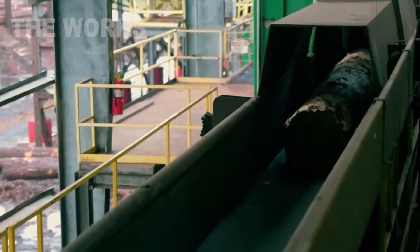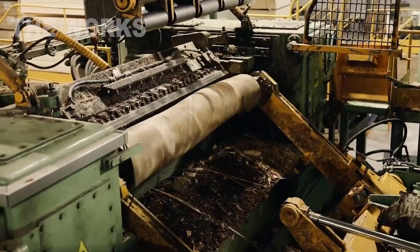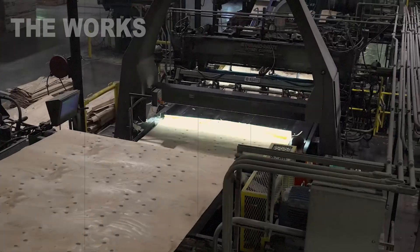After the bath, the logs are fed to a line where their bark is stripped off. Special machines quickly and efficiently clean the trunk, leaving a smooth, light surface.